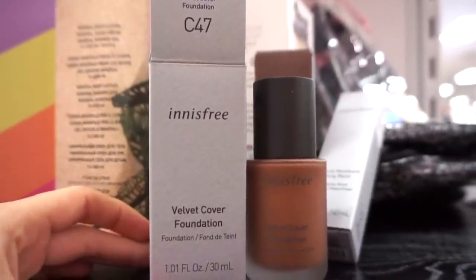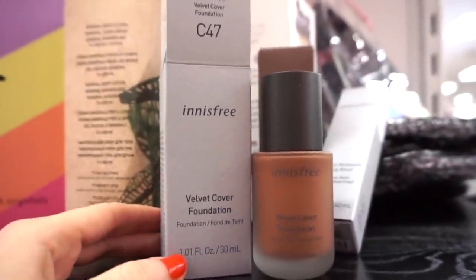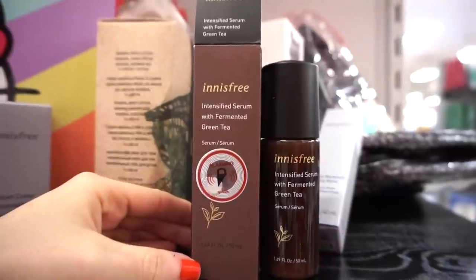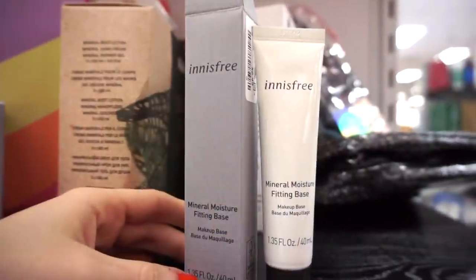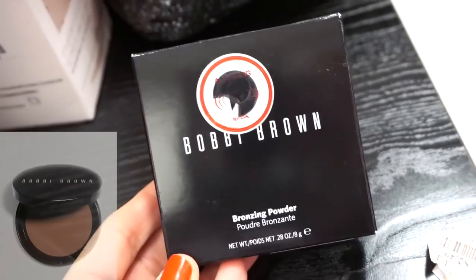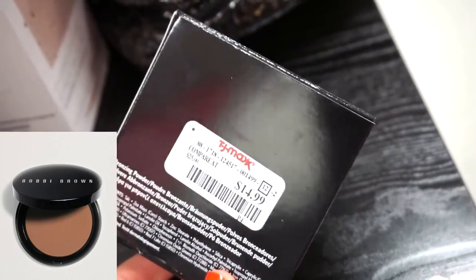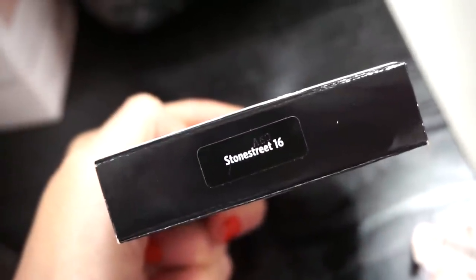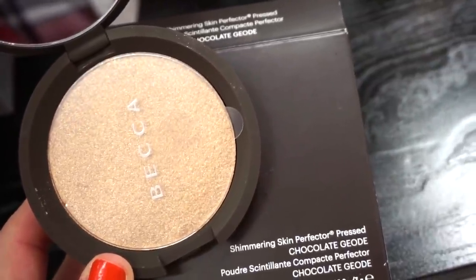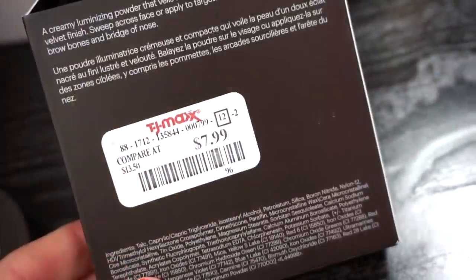They have the Inesfri Velvet Cover Foundation — it looks stunning. I found shade C47 for $7.99 full size. I've tried their skincare but not their makeup. They also have the Inesfri Intensified Serum — full size, 1.69 fluid ounces — for $14.99, and the Inesfri Mineral Moisture Fitting Base primer — 1.35 fluid ounces — for $6.99. Then there's a Bobbi Brown Bronzing Powder in matte finish, beautiful quality, in Stone Street 16 for $14.99 — great since her products usually run $30 to $50. And the Becca Shimmering Skin Perfector in Chocolate Chiod — I never knew this existed. Full size, great for medium to deep skin tones, only $7.99 — typically $42 on Sephora.